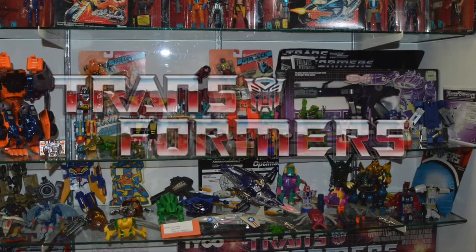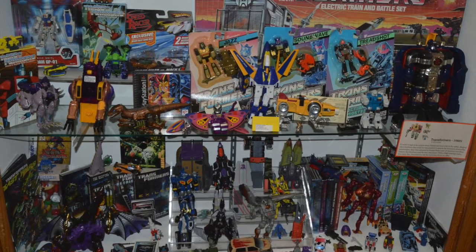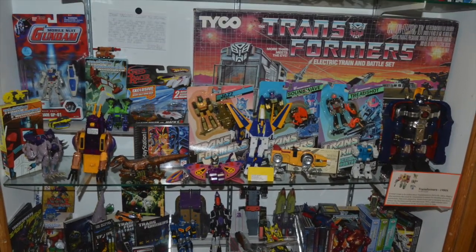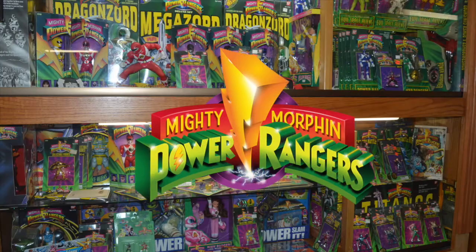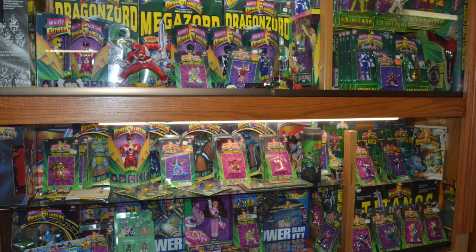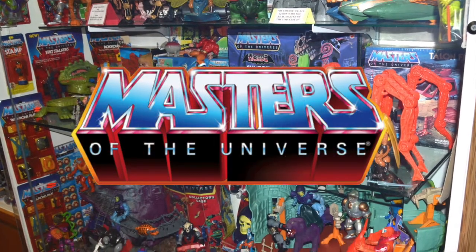Let's move on to something that's more than meets the eye — we got some Transformer stuff, also mixed in with other Japanese robot stuff. It wasn't a huge section, but pretty good. And if you like Mighty Morphin Power Rangers, they definitely got some of that. But for me, I kind of saved the best for last.